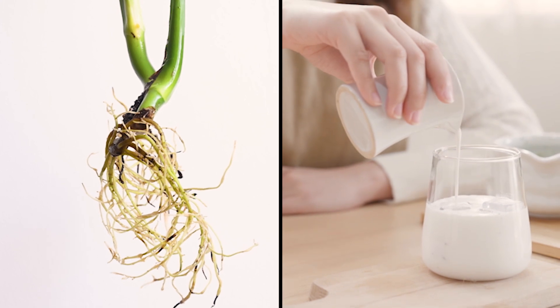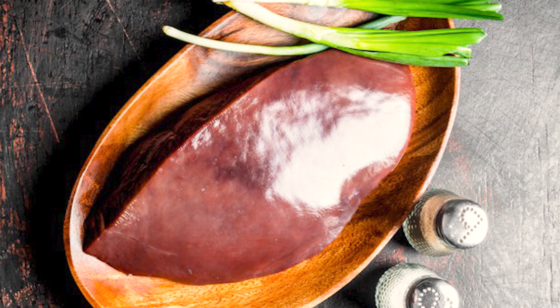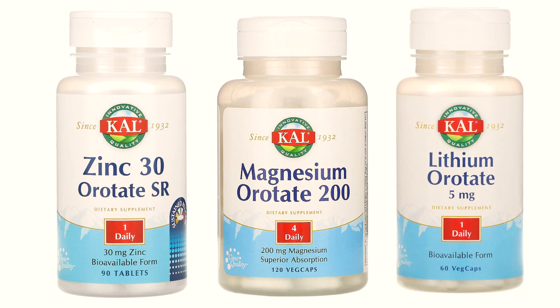Orotic acid is found in plant roots and in the liquid part of curdled milk or whey, in kumis, in liver and yeast. In supplements, orotic acid is usually in the form of orotate, in doses of 500 to 740 mg.